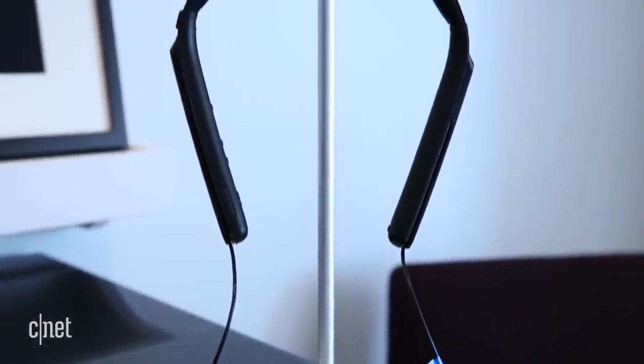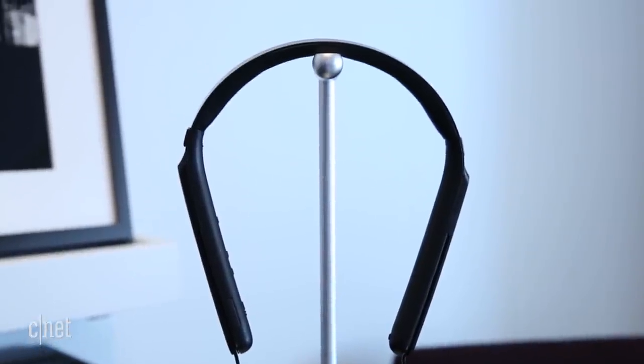It's worth noting this is one of the heavier neckband-style headphones I've tried, and while it seems quite sturdy, you will notice you're wearing it, which probably isn't a good thing.